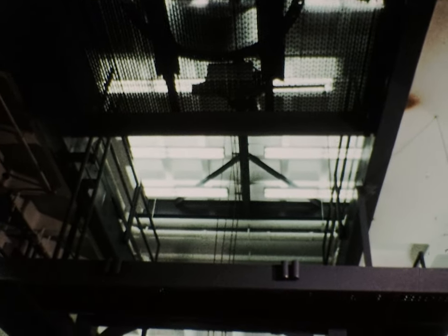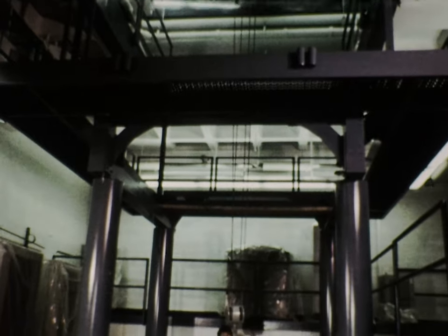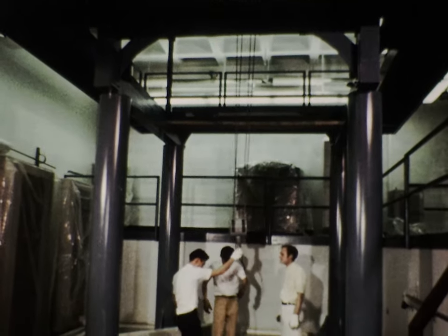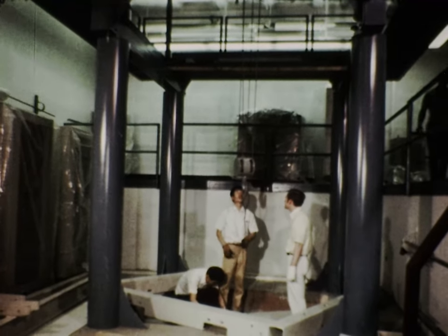The microscope room had already been prepared. It had been necessary to cut a large hole through the ceiling from the first to the second floor, and also to excavate below ground level in order to accommodate the 25-foot height of the microscope.